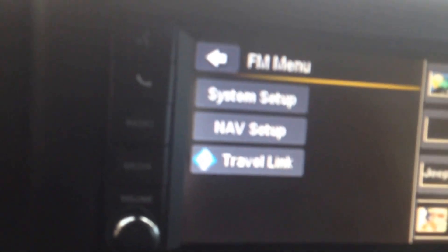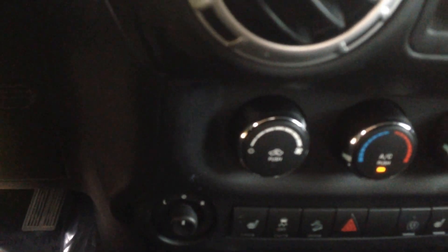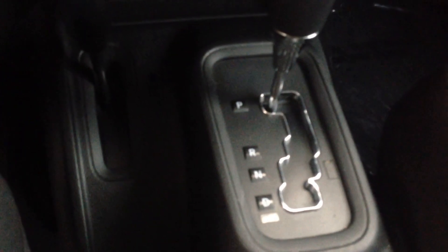It also comes compatible with Sirius XM. These are for your windows, here are your vents, heated seats, downhill assist, traction control available, shift drive, and there's your four-wheel drive lock right there.